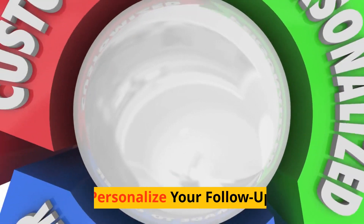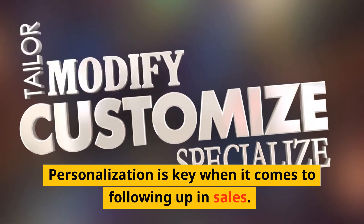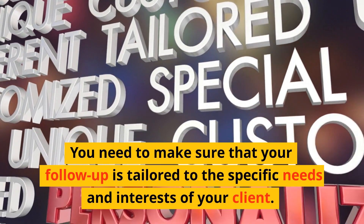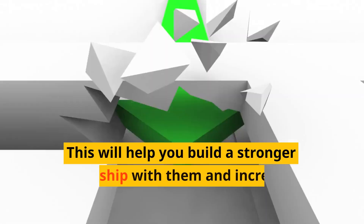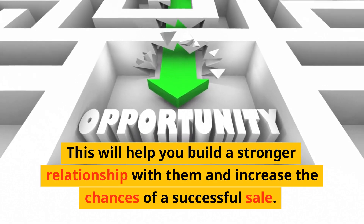Step 3: Personalize your follow-up. Personalization is key when it comes to following up in sales. You need to make sure that your follow-up is tailored to the specific needs and interests of your client. This will help you build a stronger relationship with them and increase the chances of a successful sale.